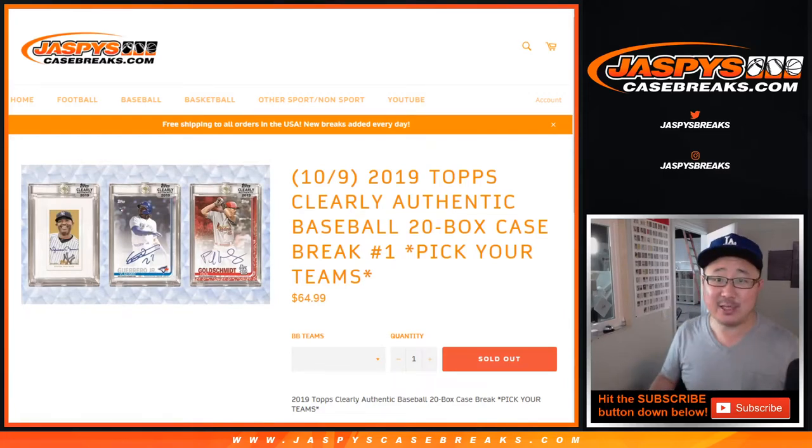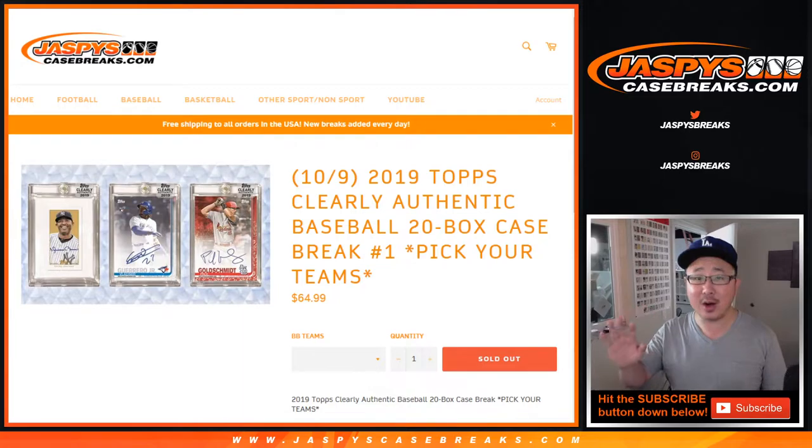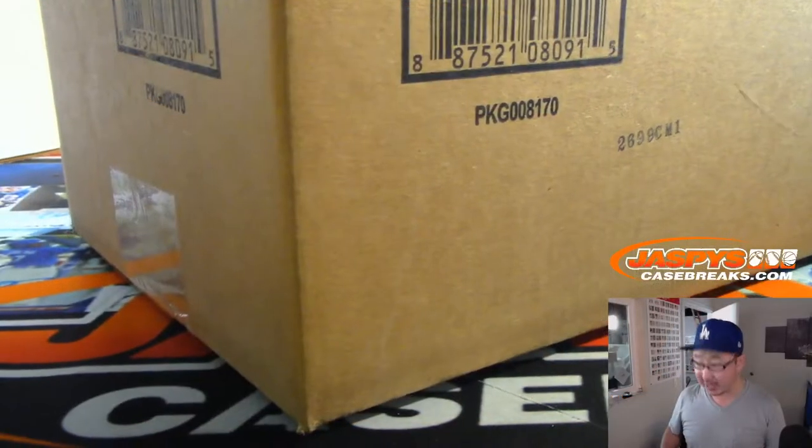Hi everyone, Joe for JazpysCaseBreaks.com with our first break of the day. It's a brand new release — 2019 Topps Clearly Authentic Baseball, 20 bucks, pick your team, number one from JazpysCaseBreaks.com.